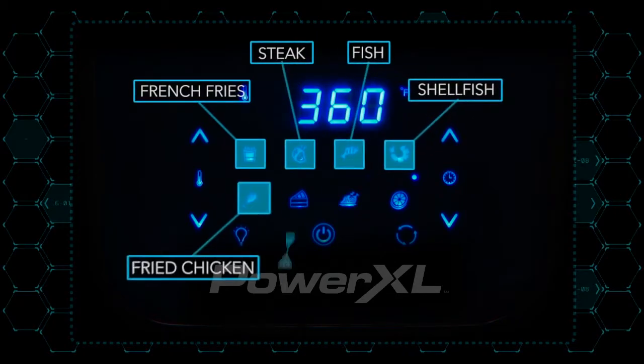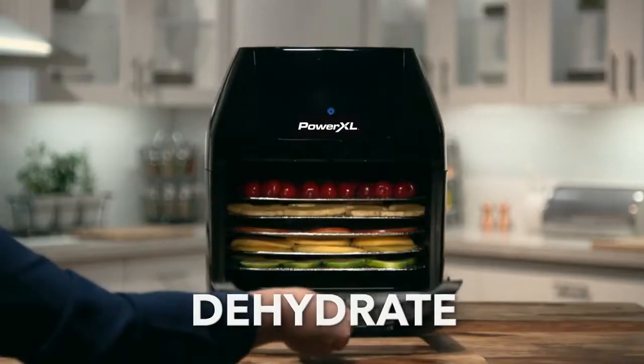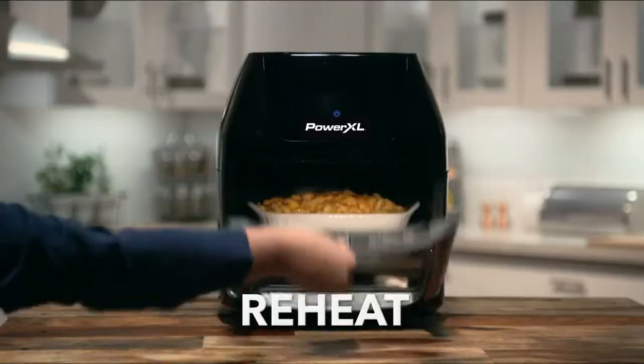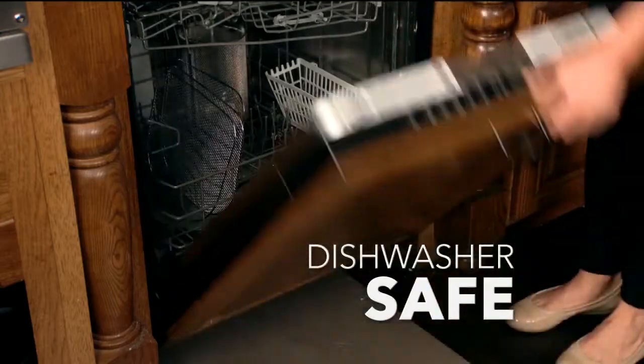It features a state-of-the-art touchscreen with eight presets. With one touch, you can rotisserie, dehydrate, air fry, roast, bake, use it as a pizza oven, broil, toast, and reheat. And all accessories are dishwasher-safe, so cleanup is a breeze.